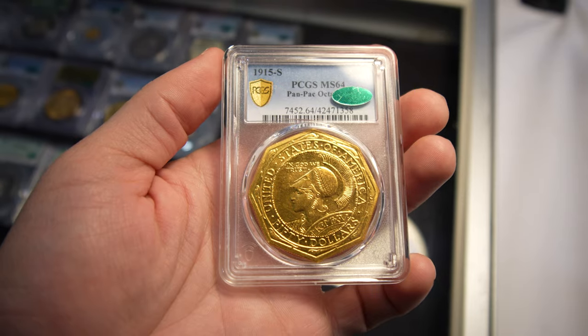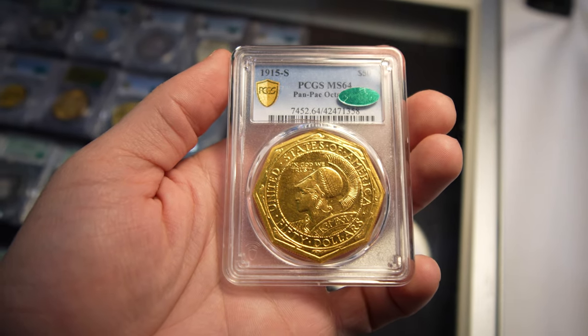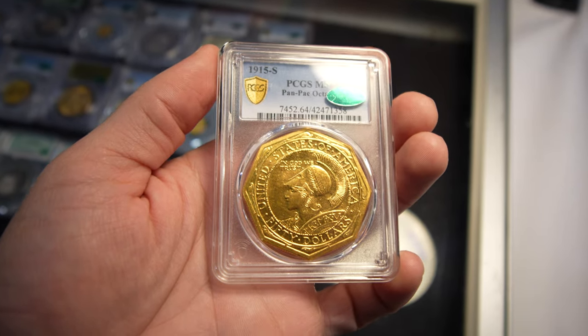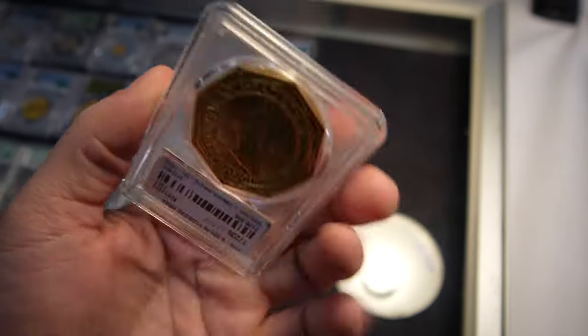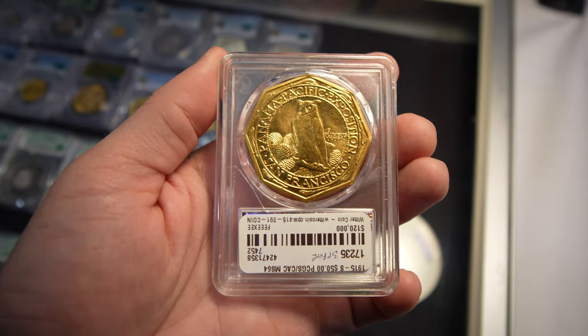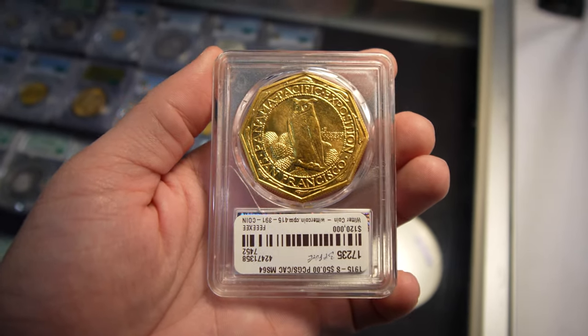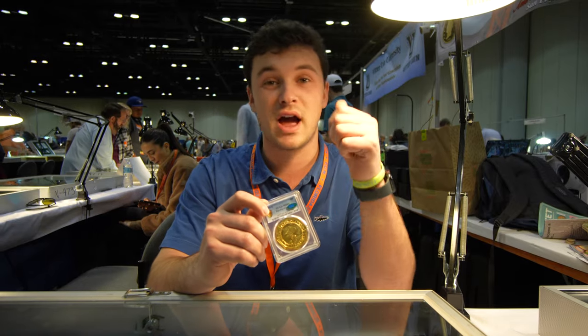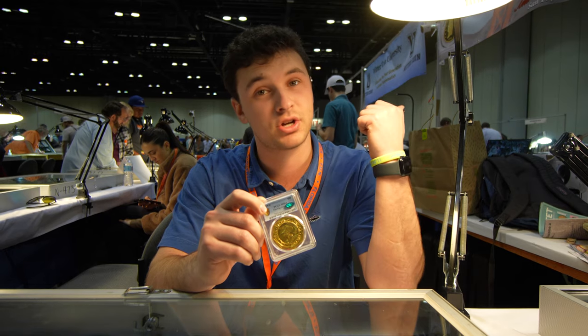I'm looking at a 1915-S Panama Pacific octagonal $50 gold piece. This is actually one of the nicest ones out there. It's an MS64 graded by PCGS. It's got the green CAC sticker. It's got a mintage of 645 coins, so it's pretty rare. It was actually struck in a five-coin set right in San Francisco, where our shop is located.